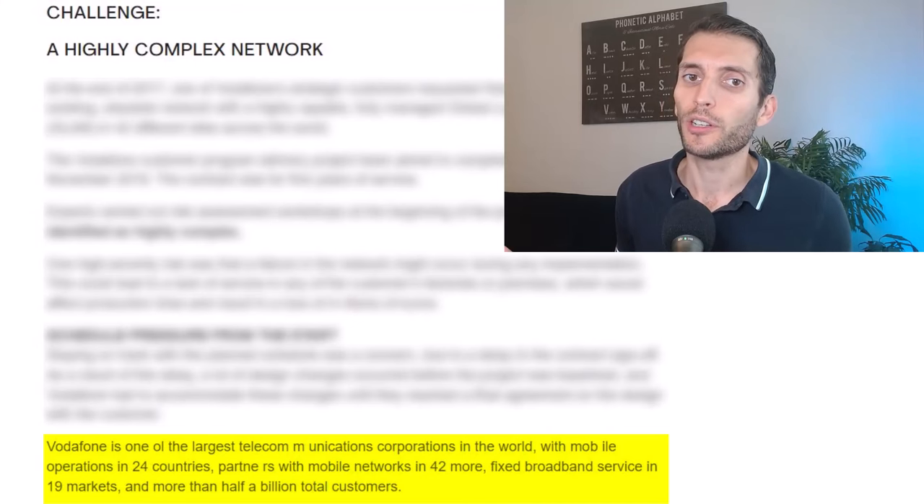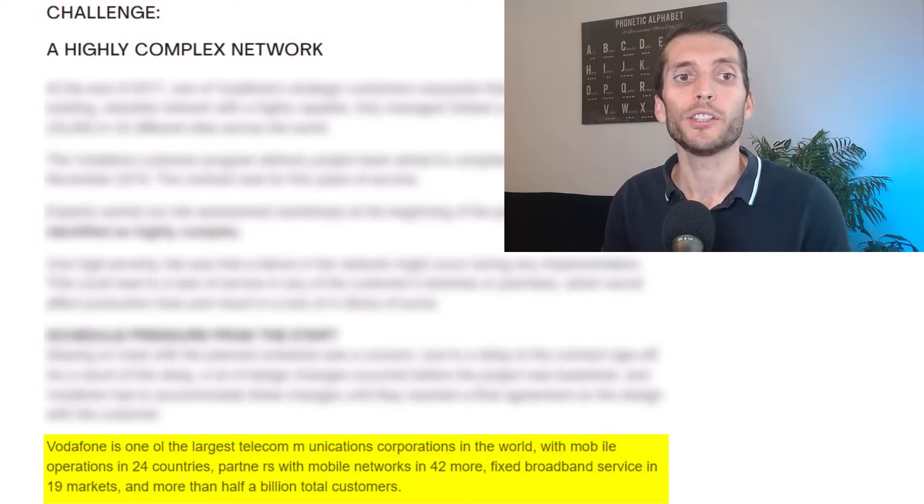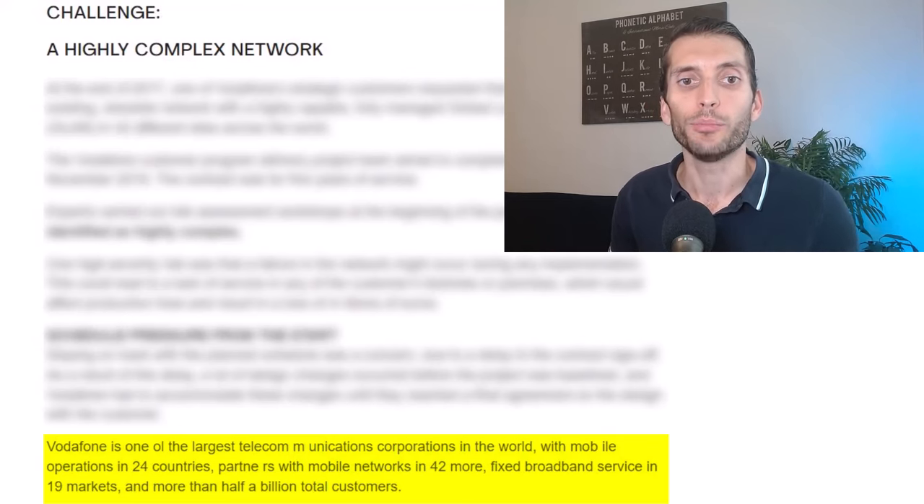Vodafone is one of the largest telecommunication corporations in the world, with mobile operations in 24 countries, partners in mobile networks in 42 more, fixed broadband services in 19 markets, and more than half a billion total customers. To summarize: Vodafone has to implement a very complex network across 42 sites worldwide, can't afford any downtime at risk of losing millions of euros, and the project sign-off has already been delayed with the customer squeezing requirements left and right.